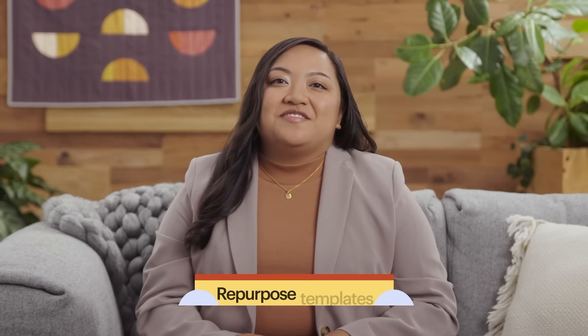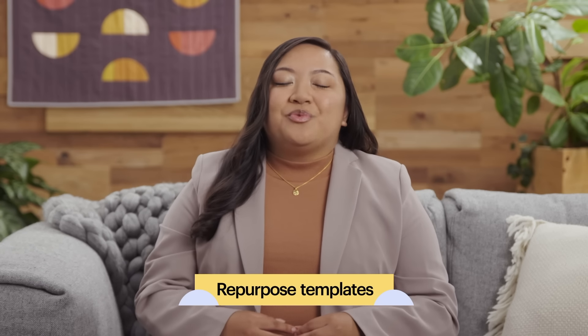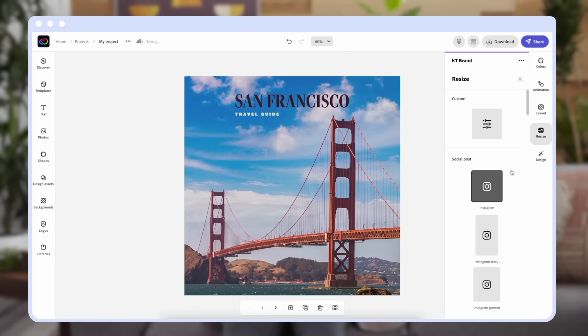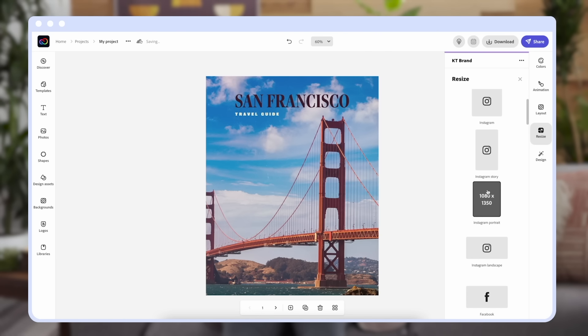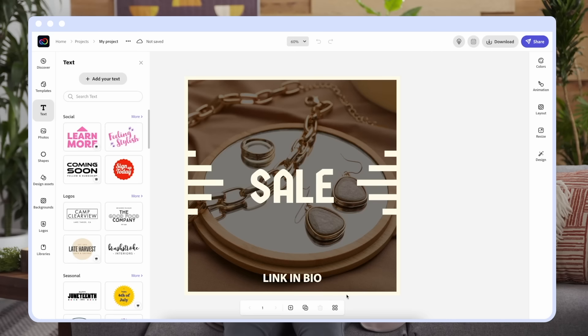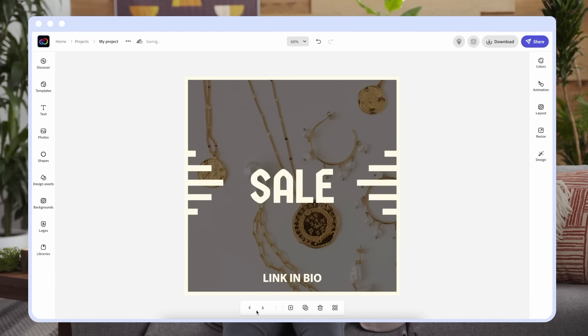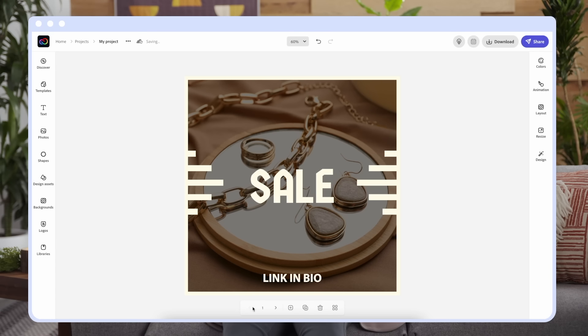If your content lives on multiple social channels, repurpose and re-optimize your content to cater towards the platform you're posting to — no landscape graphics on your stories, please! In Adobe Express, you can quickly resize your assets to the correct social media platform you're posting to with just one click. If you're creating a social campaign across different platforms, you can utilize the multi-page feature to create multiple posts in a single project.